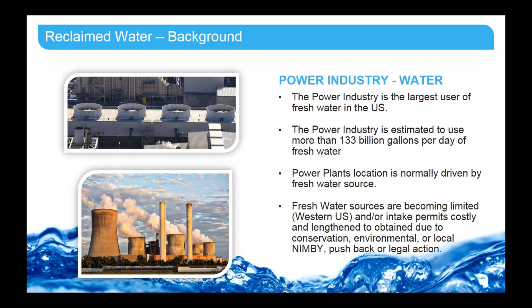Reclaimed water — why is this even looked at for the power industry? Well, the thermoelectric power industry is the largest single source user of fresh water in the United States. According to the USGS 2015 report, the thermoelectric power industry used 133 billion gallons of water per day. That was 41 percent of total withdrawals and 38 percent of fresh surface water withdrawals. As a result of all this water demand, power plant location is normally driven by the nearby freshwater source. The freshwater sources are becoming limited, especially in the western United States, and intake water permits are becoming very difficult to obtain — it's very costly and a long process due to environmental considerations.